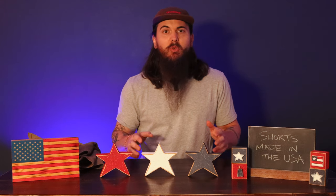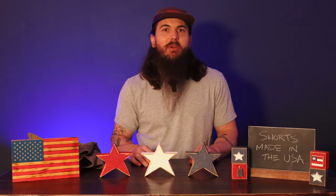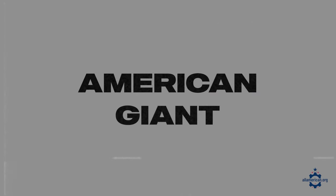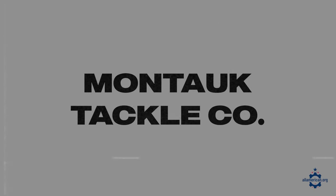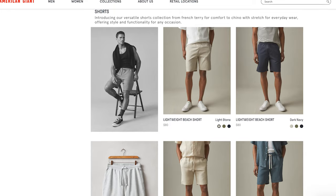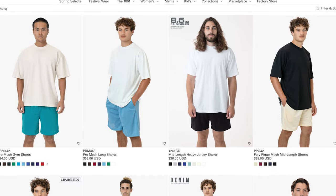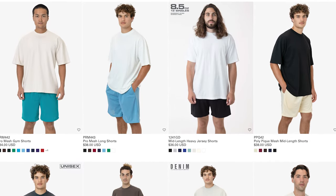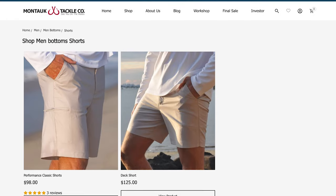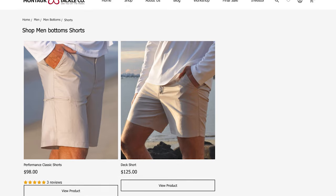Now let's move on to some great men's shorts made in the USA. A few brands already mentioned for women that also have great men's options are American Giant, Los Angeles Apparel, and Montauk Tackle Company. American Giant has really good casual options; Los Angeles Apparel covers your basics in gym wear and everyday stuff; and Montauk Tackle Company is your performance and active wear option.